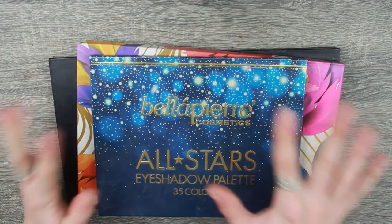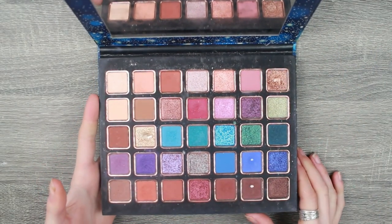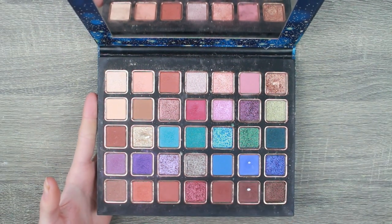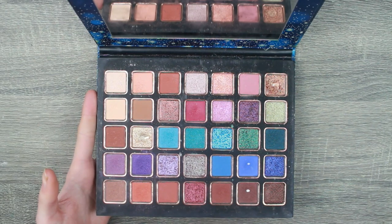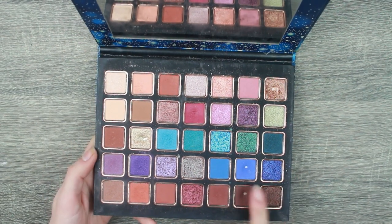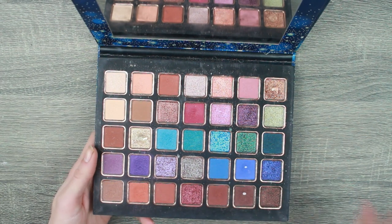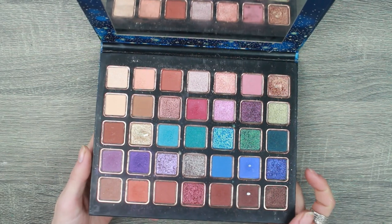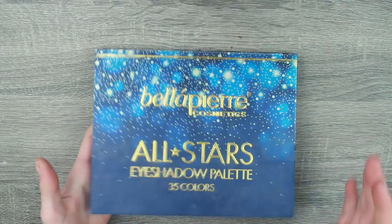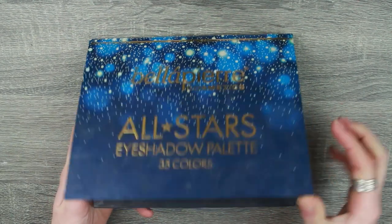Now let's talk about some big ones. This is my Bella Pierre All Stars palette — I used this in a Shop My Stash recently and it reminded me how beautiful it is. It's very neutral but it does have pops of blue, purple, and some greeny shades. Very easy to hit pan in, which is amazing. I got this in TK Maxx for about £10 — I think it retails for over £50. I probably wouldn't pay that, but on a steal I'd very much recommend it.